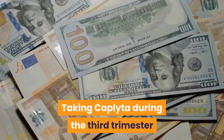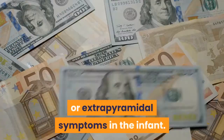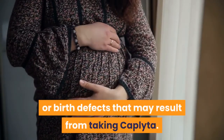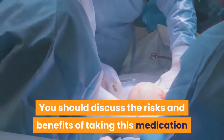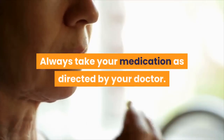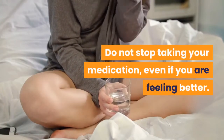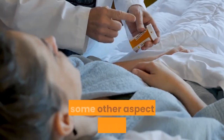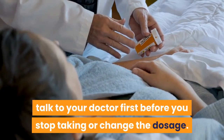Taking Caplita during the third trimester of pregnancy may lead to withdrawal or extrapyramidal symptoms in the infant. There is no estimate of the risk of miscarriage or birth defects that may result from taking Caplita, so you should discuss the risks and benefits of taking this medication during pregnancy with your doctor. Always take your medication as directed by your doctor. Do not stop taking your medication, even if you are feeling better. If you are concerned about side effects or some other aspect of your medication, talk to your doctor before you stop taking or change the dosage.